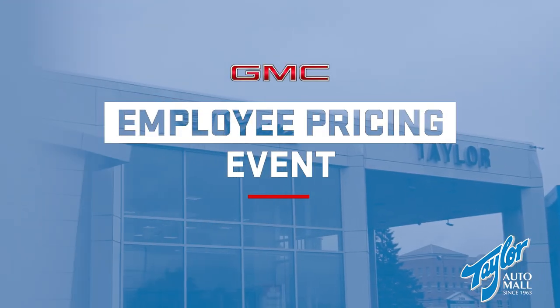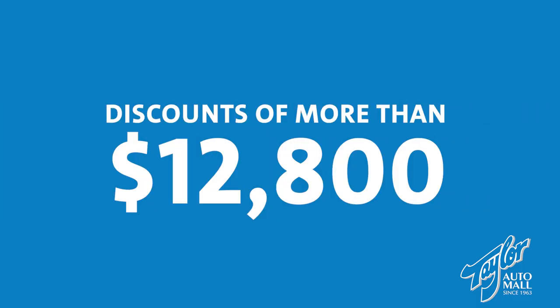The biggest news is that for the first time in over three years, we are offering a GM employee pricing promotion. It's simple — you pay what a GM employee pays, which means discounts of more than $12,800 on select models.